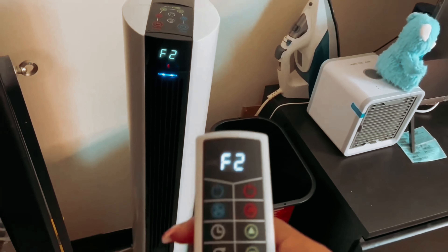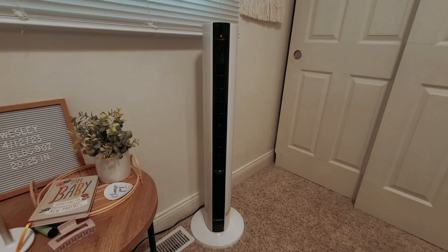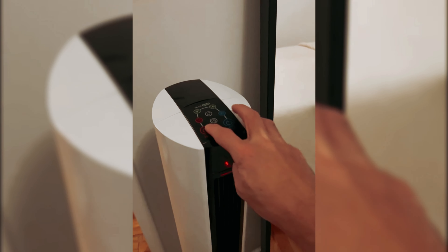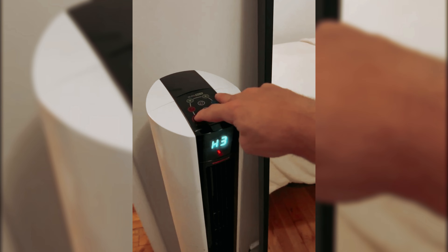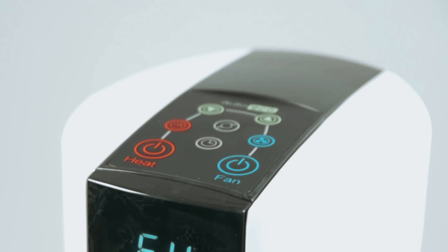The ceramic element ensures effective heating without drying out the air. Overall, the Lasko 1500 Watt is a fantastic choice for those looking for a powerful, compact, and safe fan and heater combination. Its modern design and smart features make it a valuable addition to any room in your home.